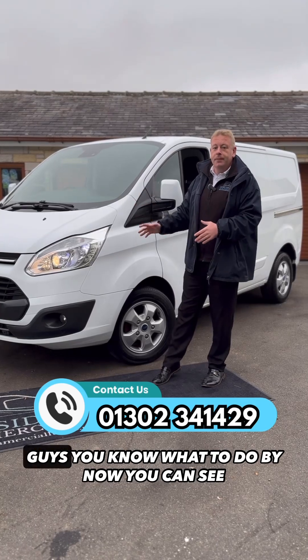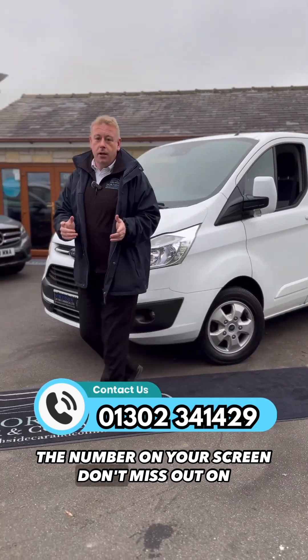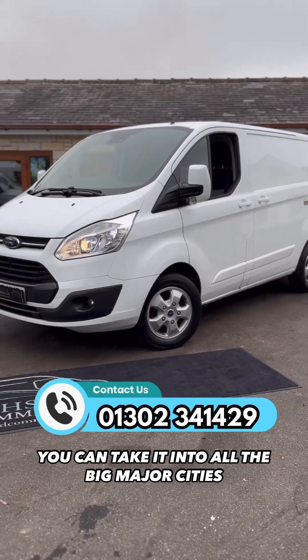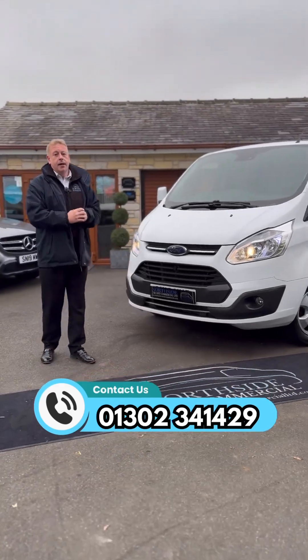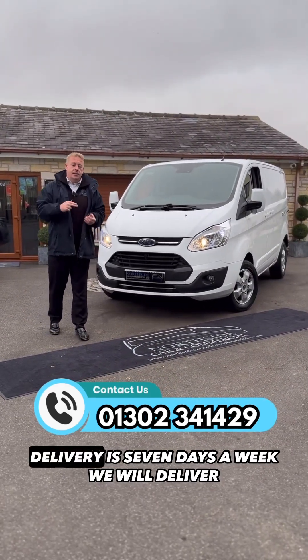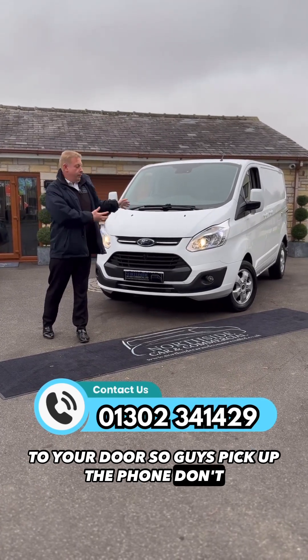You can see the number on your screen — don't miss out on this very well specced van. It is ULEZ-free, so you can take it into all the big major cities with no charges. Remember, we offer full dealership facilities and delivery seven days a week — we will deliver to your door.